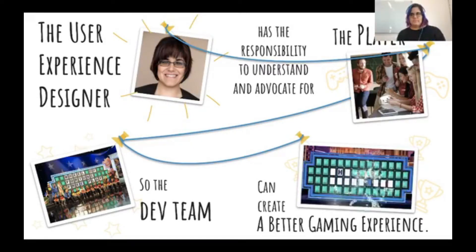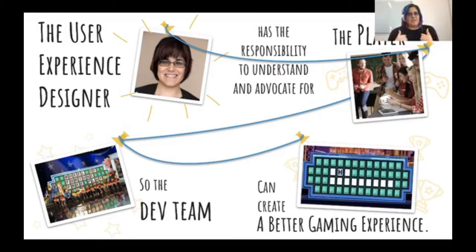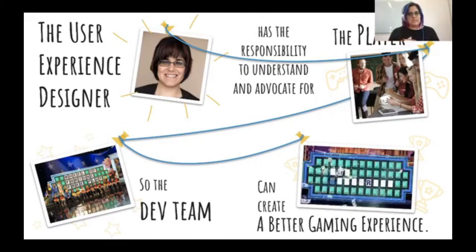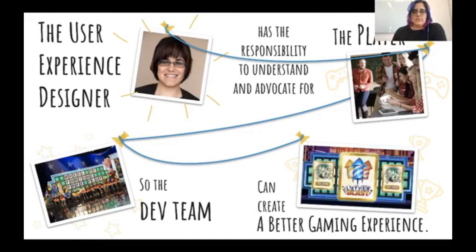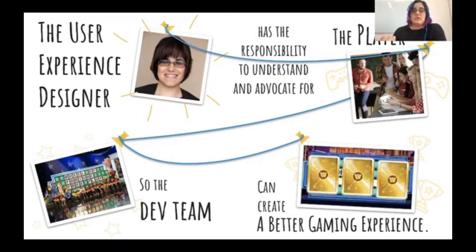Really, at the end of it, my job is to make sure I'm advocating for you — the player — with my team, making sure my team is creating a better gaming experience because of that. That's my responsibility: understanding and advocating for someone I honestly don't know, but I have to be able to bring those skills into the room.